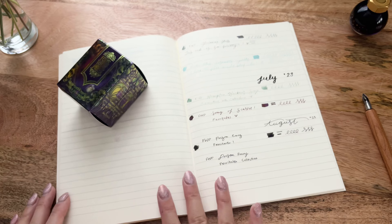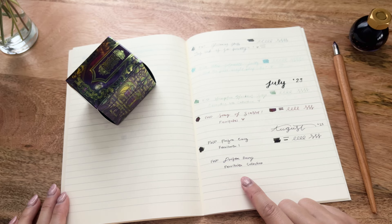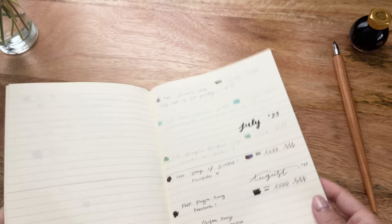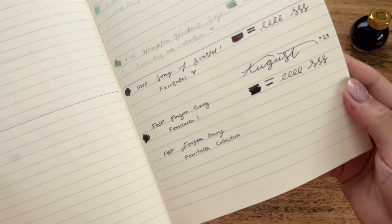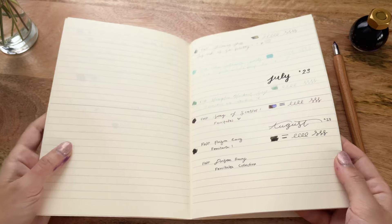I'll post something on Instagram to show the comparison between the F and M nibs. Anyway, long story short — please excuse my terrible handwriting, I just don't have a lot of practice with it. I'm very excited to break this out, really loving the dark purple pigment. I think it goes really well with the colors I've received in the past few months, and it would be really great around Halloween time with some of my Sticky Club stickers.